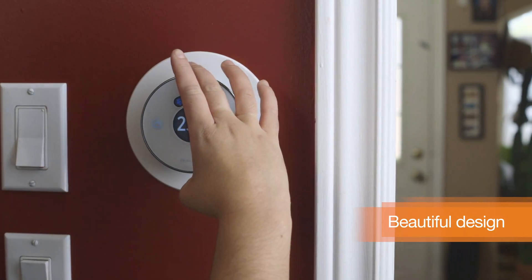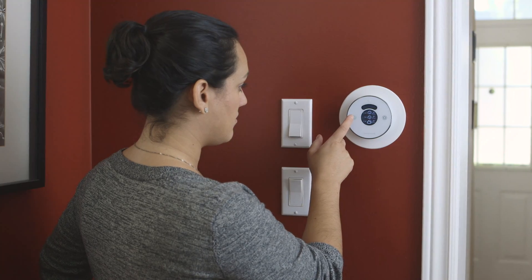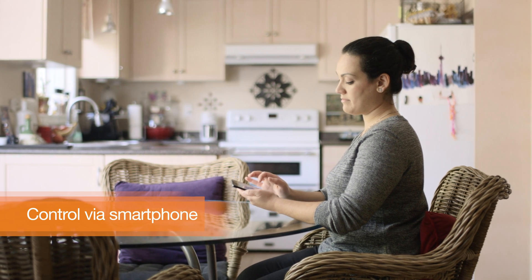It has a beautiful design with a round polished glass face, motion sense illumination, and a simple touchscreen. You can also easily and securely control the thermostat using your smartphone.